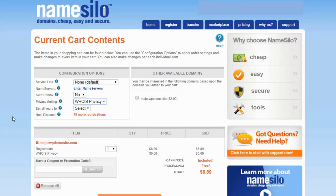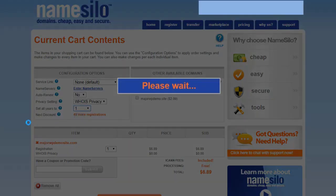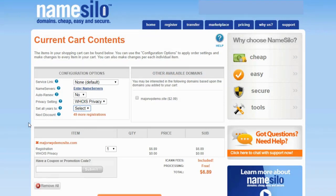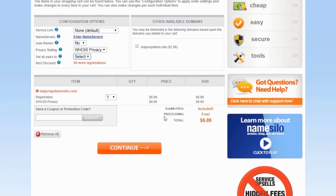Then you can select the number of years — from one to ten — though this varies depending on your top-level domain, as some don't allow 10-year registrations. I'm going to pick one year since this is just my demo site. Going down, you can see ICANN fees are included, processing is free, there are no hidden charges — it's $6.89 for my .com. You can search the internet for coupon and promo codes if you want.